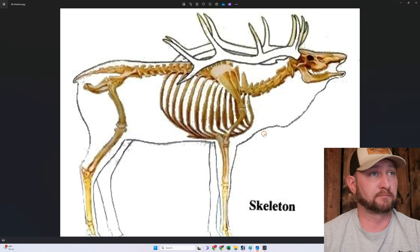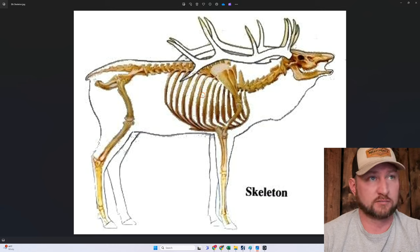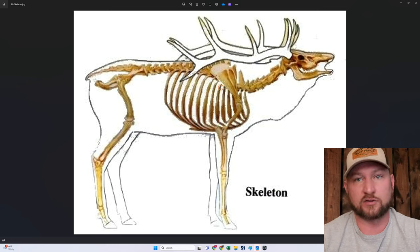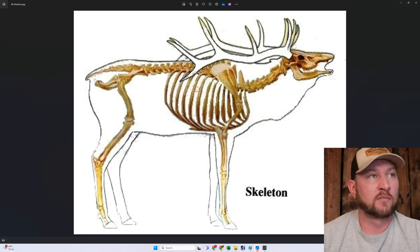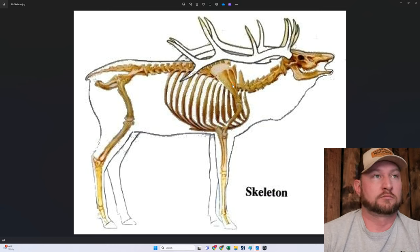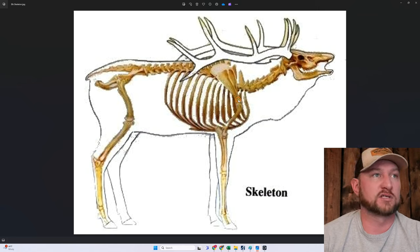Here's our elk skeleton — apologies, this is kind of grainy; I couldn't find anything higher resolution — and our theoretical oval is overlaying this area. You go, 'Okay, I know I'm shooting an ELDX, I know it's not designed to penetrate through heavy bone, and I'm going to shoot it back in the ribs.' Well, shit happens — you don't get to pick where the bullet goes. What if it hits the scapula? Or hits this heavy joint? This bone is like concrete. That's not going to end very well.